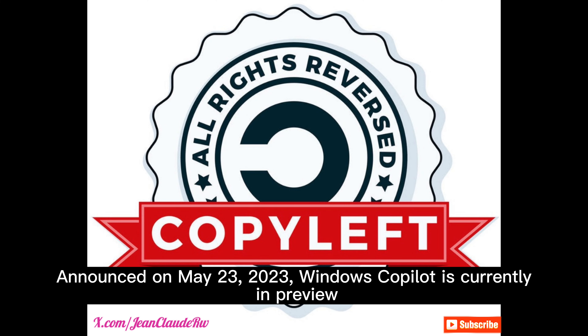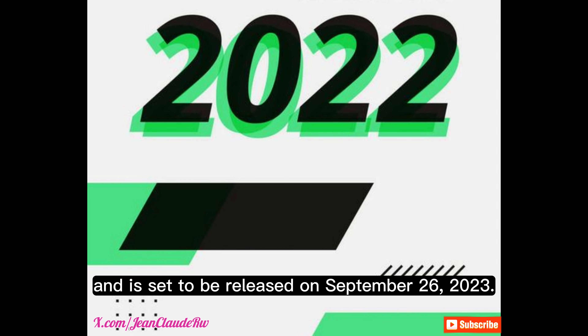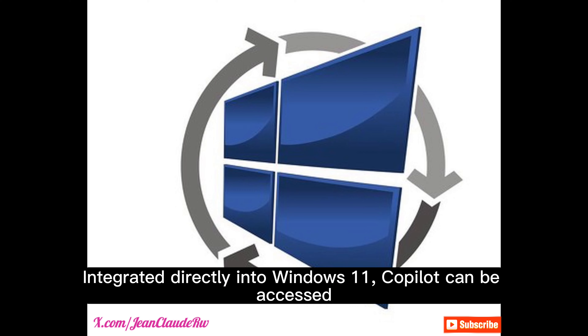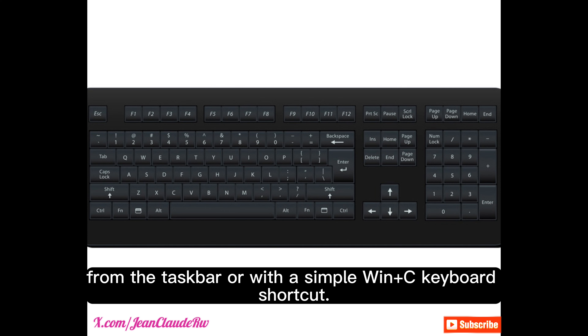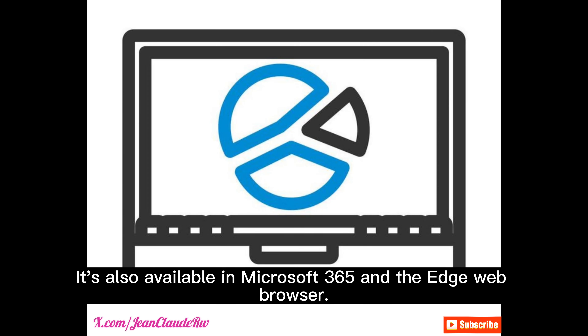Announced on May 23, 2023, Windows Co-Pilot is currently in preview and is set to be released on September 26, 2023. Integrated directly into Windows 11, Co-Pilot can be accessed from the taskbar or with a simple Win plus C keyboard shortcut. It's also available in Microsoft 365 and the Edge web browser.